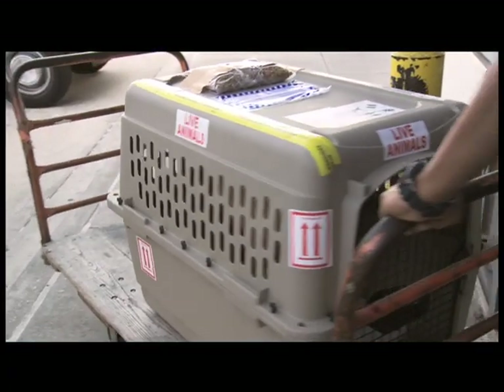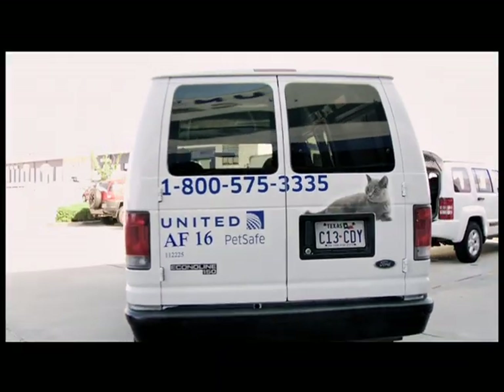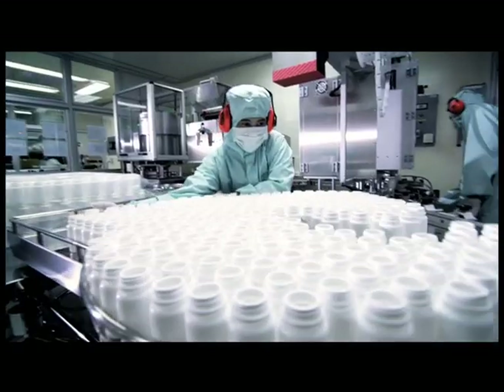We have trained agents to transport the animals to and from the aircraft in temperature-controlled vehicles. We also have refrigerated units for some of our temperature-controlled products: pharmaceuticals, vaccines, and medicine supplies.